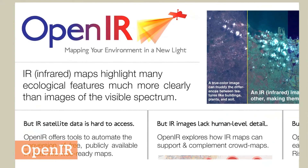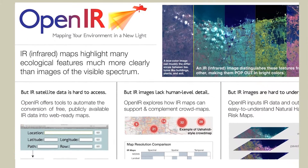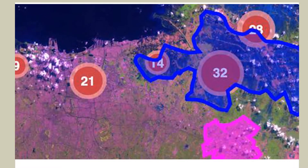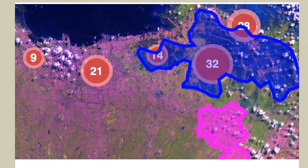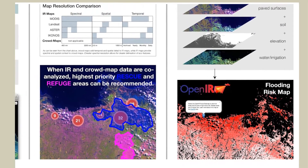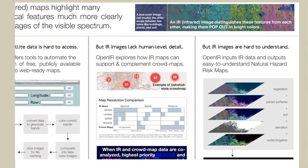OpenIR is an information and communication technology that maps environmental risks and features revealed by infrared satellite data. The visualization systems and maps produced — such as flood risk maps — are of particular importance in times of increasingly severe weather phenomena worldwide.